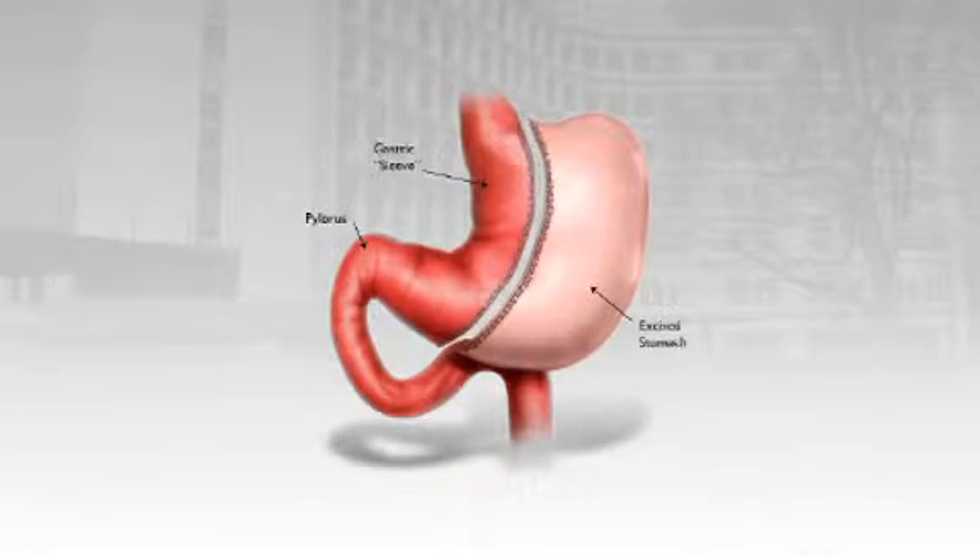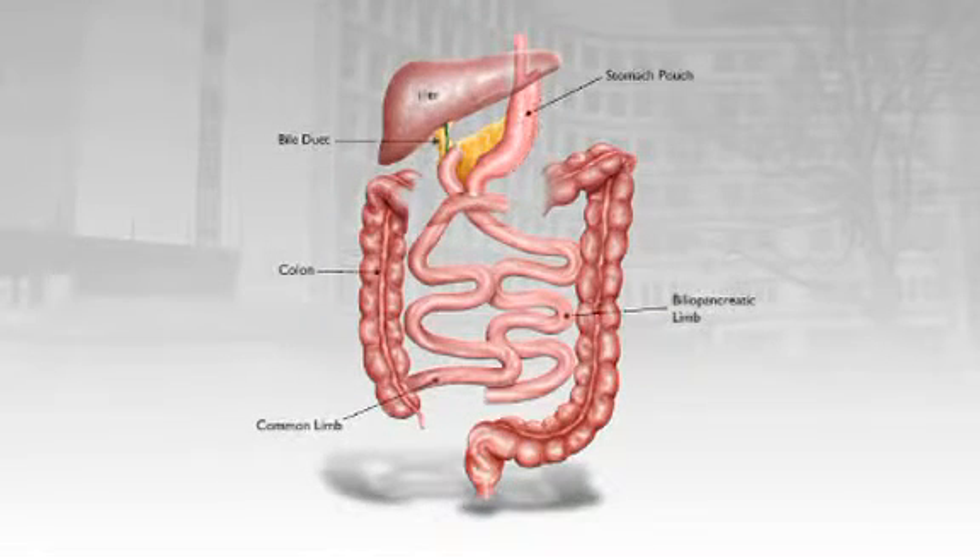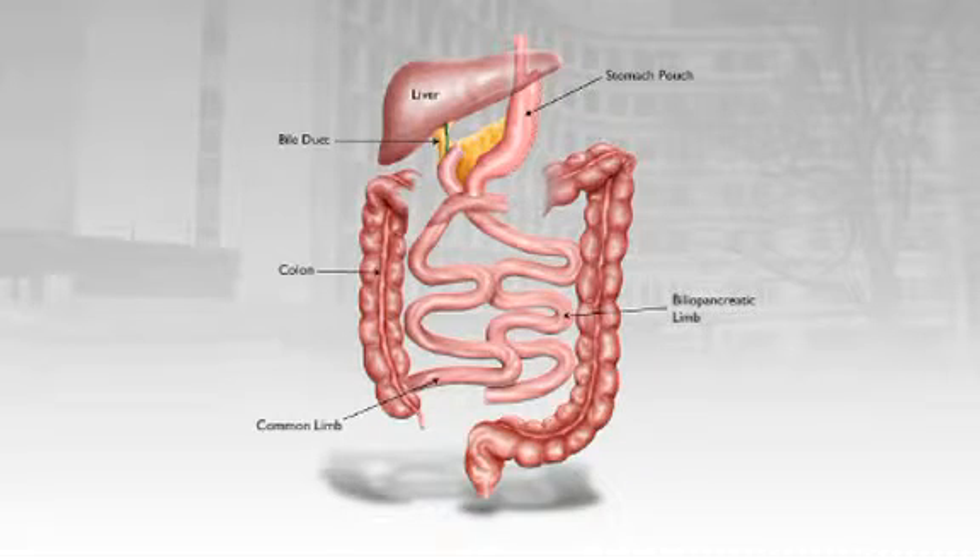So what is a duodenal switch? A duodenal switch starts with a sleeve gastrectomy, where we convert the stomach from a kidney-shaped organ into a banana. Then past that valve called the pylorus, we divide the first portion of the intestine called the duodenum. We then bypass the first portion of the intestine, and reconnect the intestine creating the Y — having a channel for food, a channel for the digestive juices from the liver and the pancreas, and a channel where they mix called the common channel.